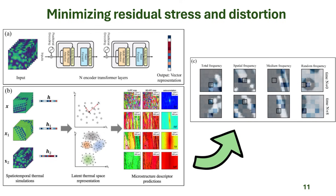Residual stress and distortion pose significant risks, leading to cracking or warping in AM parts due to complex thermal cycles. This figure highlights the application of the transformer architecture in analyzing spatiotemporal data for microstructure. The transformer uses multiple encoder layers with an attention mechanism, which allows the model to access all previous input states directly, capturing long-term dependencies. By processing spatiotemporal thermal simulations, the architecture extracts and compresses features into a latent thermal space representation, facilitating microstructure descriptor predictions and enabling preventative scanning strategies to minimize stress and distortion.